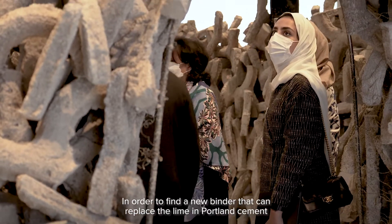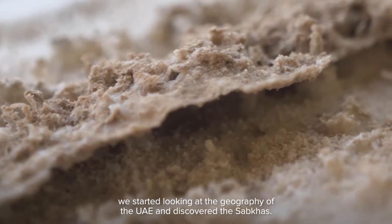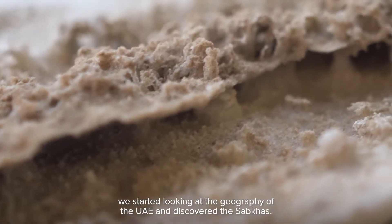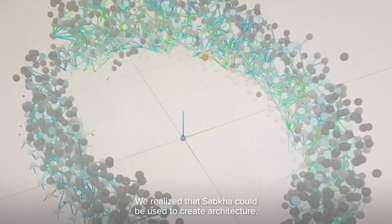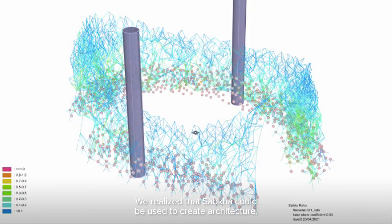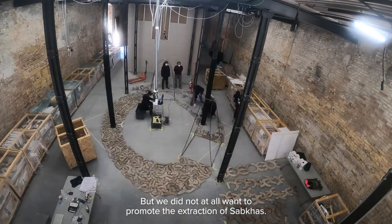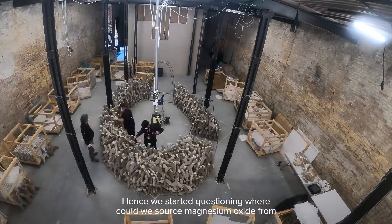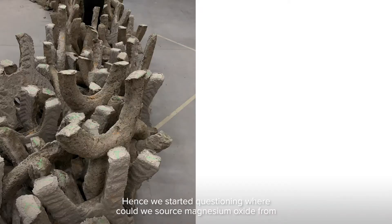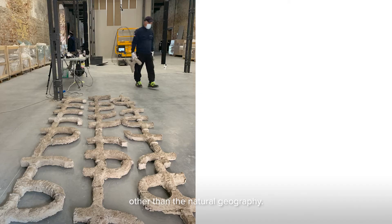In order to find a new binder that can replace the lime in Portland cement, we started looking at the geography of the UAE and discovered the Subhas. We realized that Subha could be used to create architecture, but we did not at all want to promote the extraction of Subhas. Hence, we started questioning where we could source magnesium oxide from, other than the natural geography.